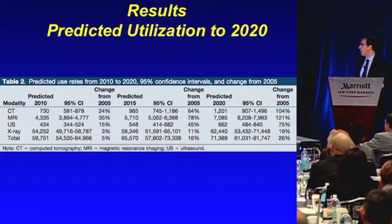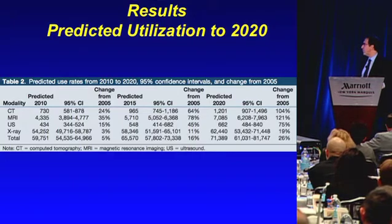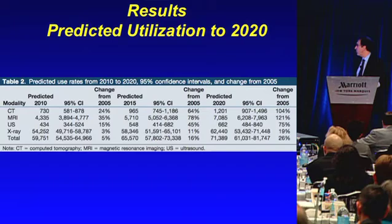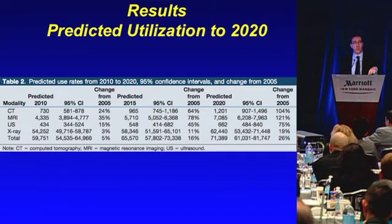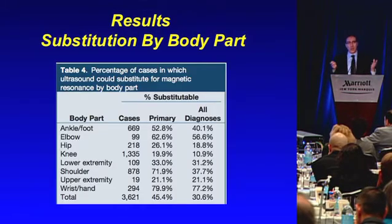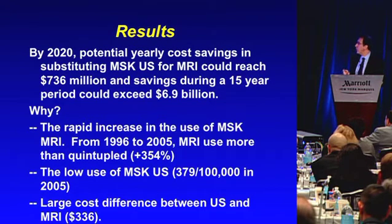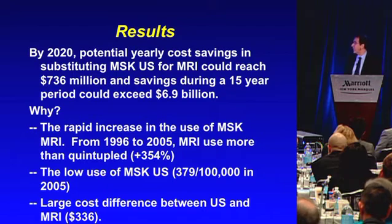This table shows projected utilization in 2010, 2015, and 2020. By 2020, over a 100% increase in CT and MR compared to 2005 was projected. Ultrasound would be going up 75% at the current rate, with X-ray just slightly above that. The most expensive modality, MRI, would be 120% increased. An expert panel determined what percentage of those MRIs could be substituted with ultrasound by body part. We estimated that by 2020, the potential yearly cost savings could reach $736 million in just that year, with a 15-year period saving of $6.9 billion.